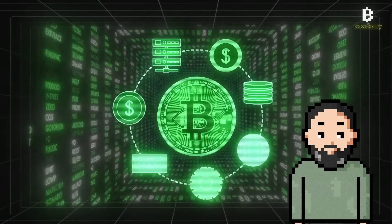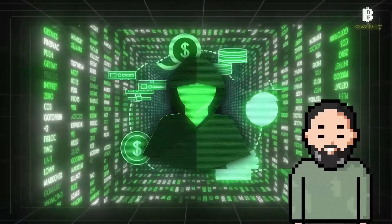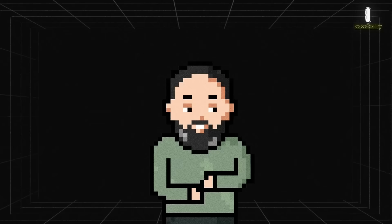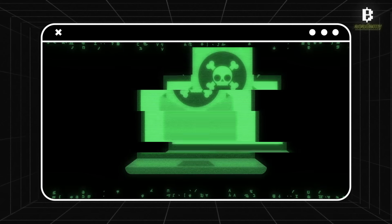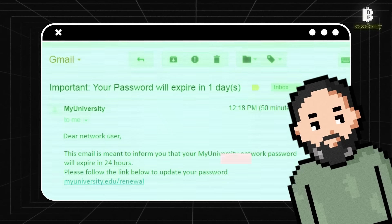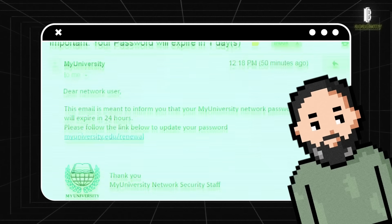In the world of cryptocurrencies, security is essential and it is important to know how to protect your funds against hackers and losses. Let's look at the main threats each of you might face. Phishing is a method where attackers try to obtain your personal data by pretending to be trustworthy sources, such as media personalities or representatives of a company.